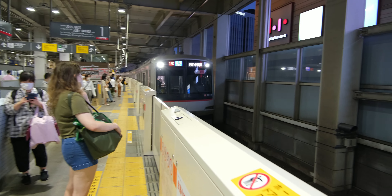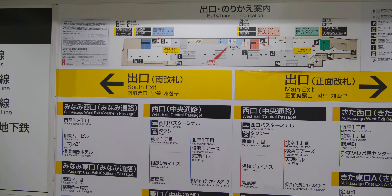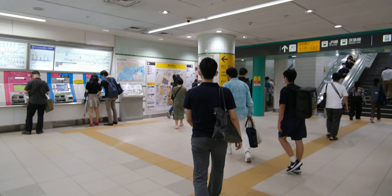After arriving at Platform 1, I ensured everything lined up with Google Maps. Finally, after arriving at Yokohama Station, I knew the exit I needed to take was the main exit, so I followed the map and headed that way. And just like that, I arrived at Yokohama Station exactly where I wanted to be.